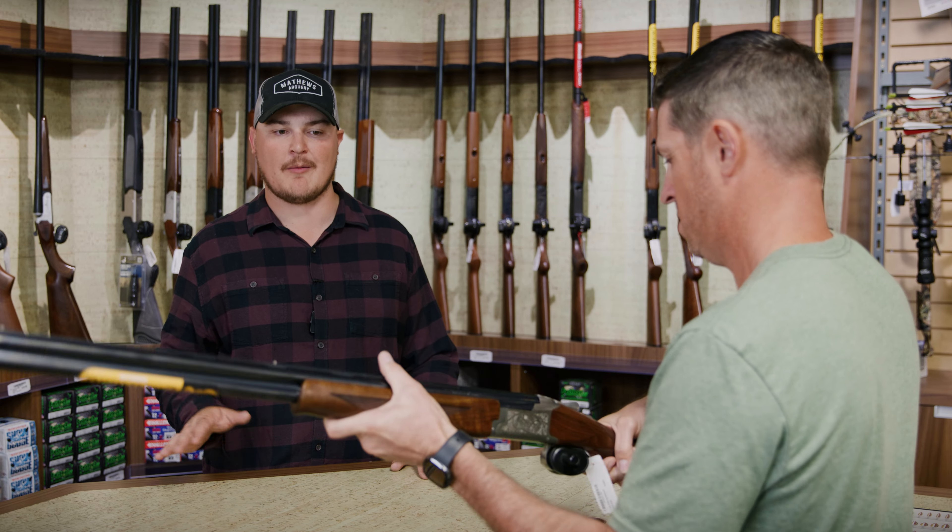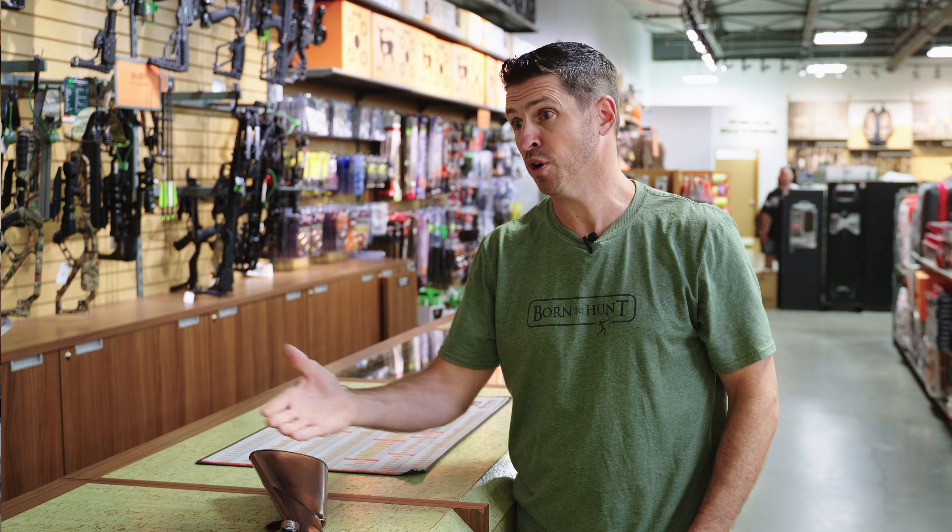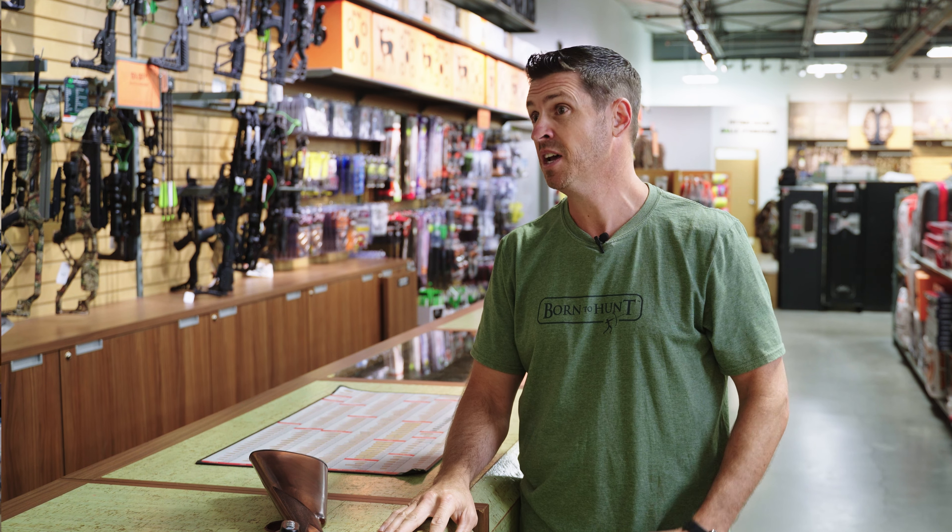And ammo-wise, what would you be looking for for this type of hunting? Usually for upland game hunting, you're going to want to run a two and three-quarter shell, probably a number five to number six shot.